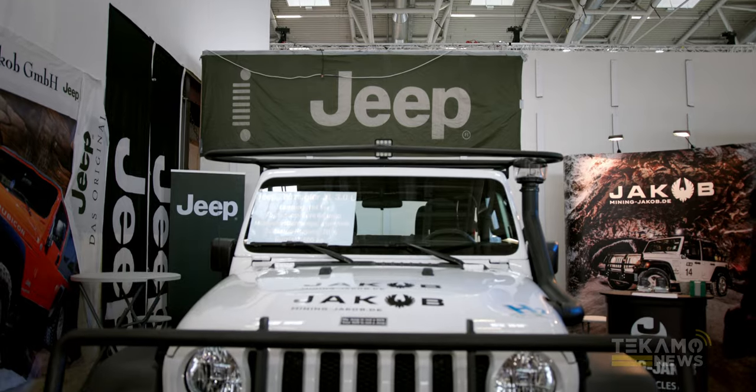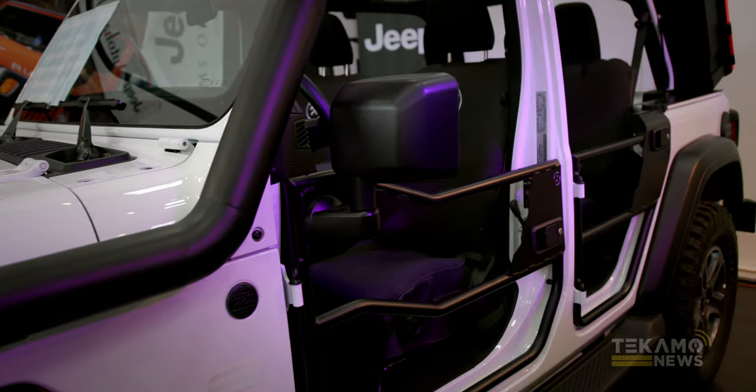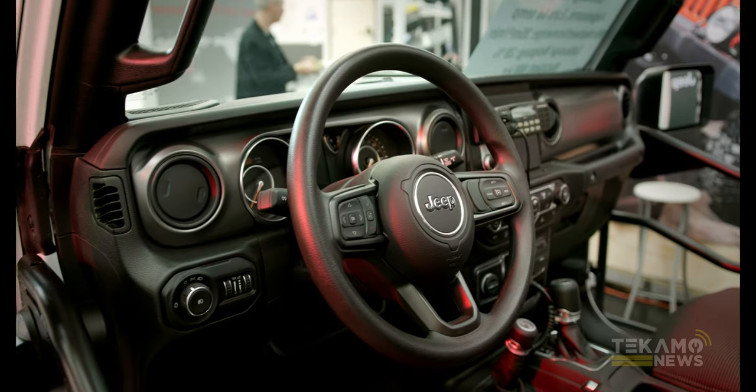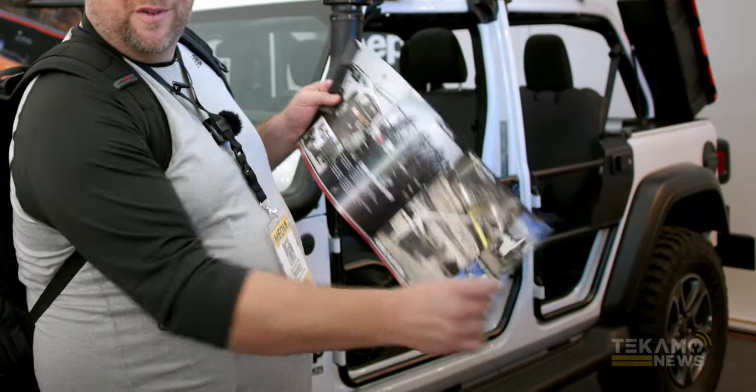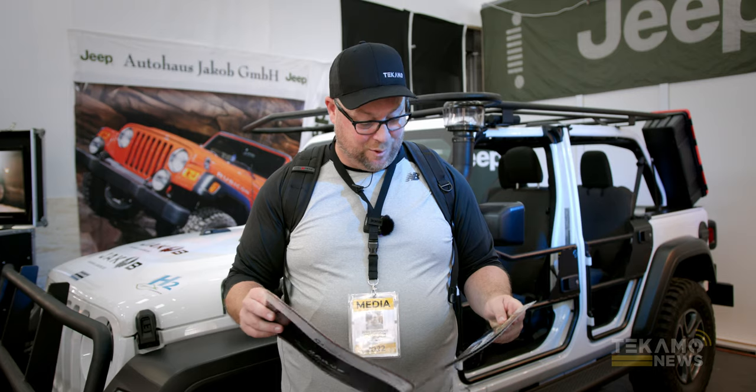We stopped by the Jacob branch here to check out what they're doing with the electric conversions for mining trucks. They do these things with all sorts of different units, all the way up to the Dodge 3500. Check that out — a crew mover, get everything in there. This is quite the cool product.